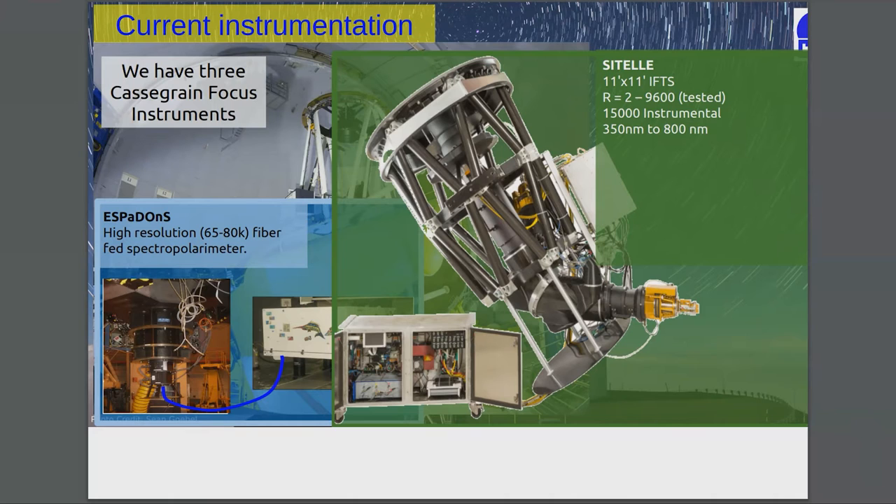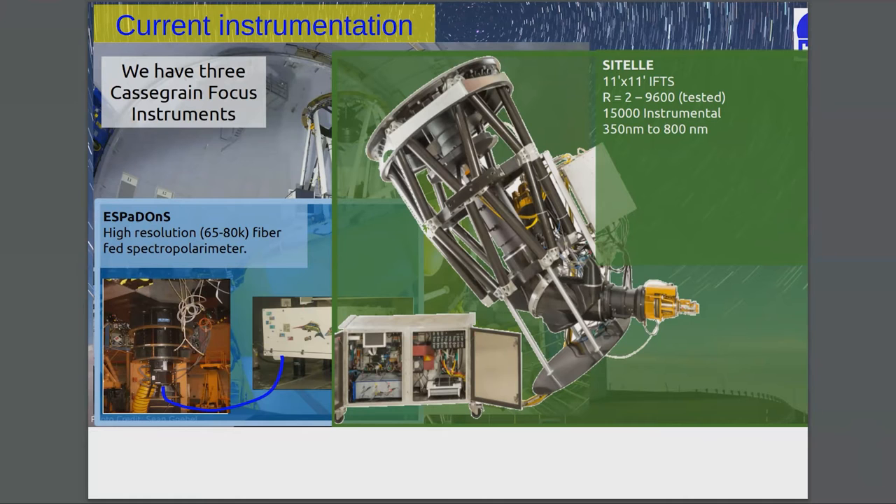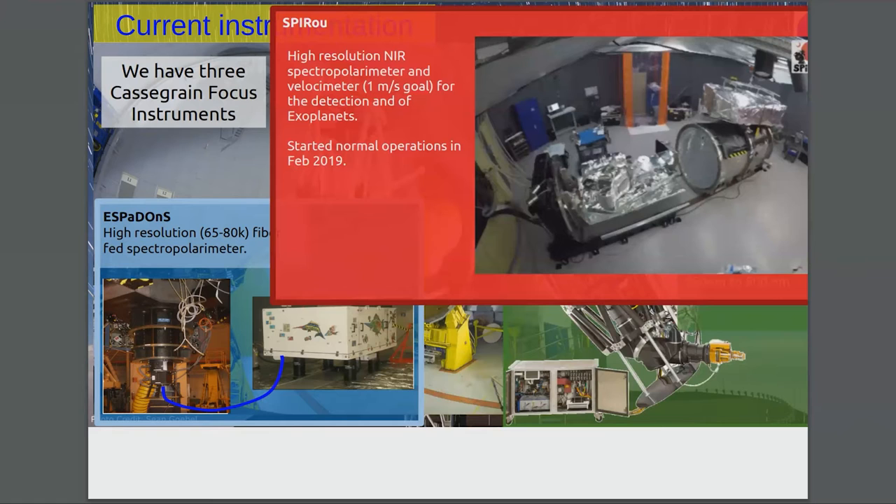The second instrument is SITELLE — an 11 by 11 arcminute imaging Fourier transform spectrograph. What it does is take images of fringes, and then you Fourier transform them to get a data cube. We'll get into a little bit more detail with that later.